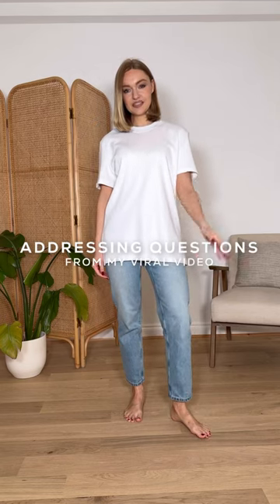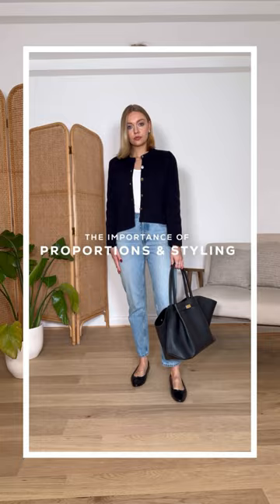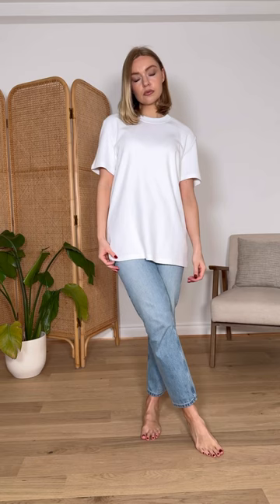Addressing questions from this viral video the other day, I shared an outfit that I would never wear because of the lack of contrast in terms of shape and styling. However, quite a few questions arose in this video and I wanted to answer them here. The first is that a lot of you really like this jean shape and wanted to know how I would style them instead.